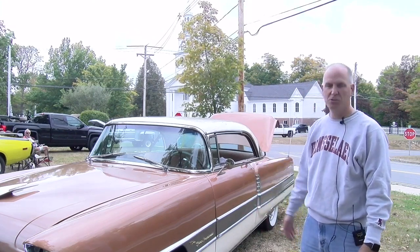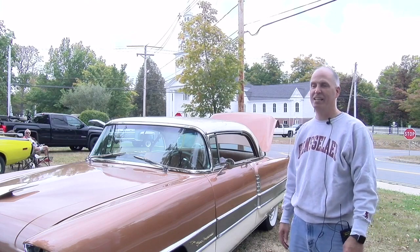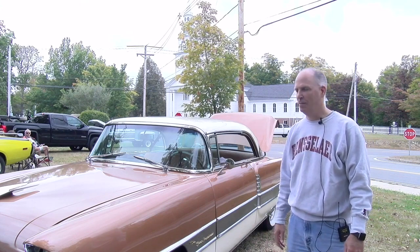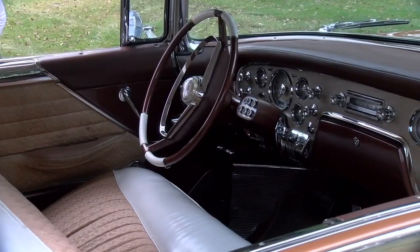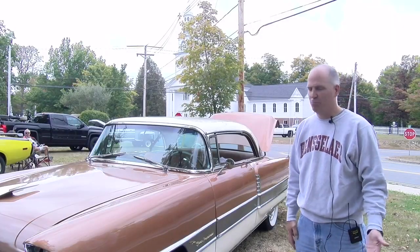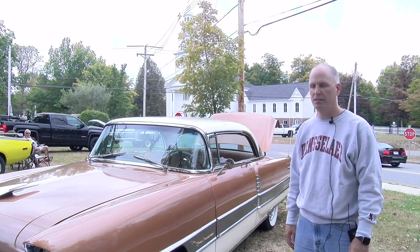You could spend an afternoon just polishing chrome on this car — and I have. Those are the chores you don't mind doing. The mechanical stuff is a little more stressful because if you break down or whatever, that's the price of admission when you have a classic car. But it's been pretty reliable this summer — I haven't had too many issues with it. There's always a list of things you can do, but that's okay.